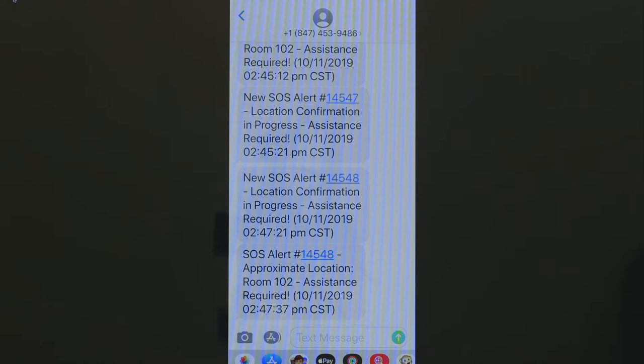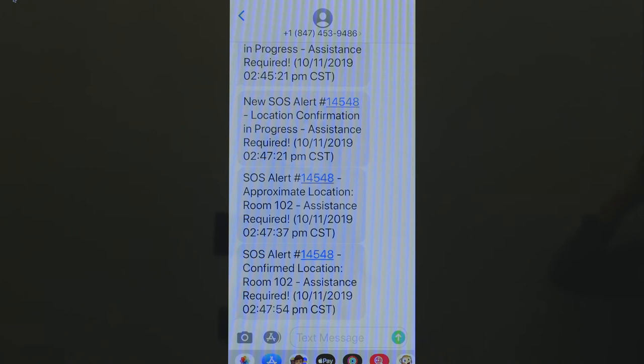If you recall, the hub we're using is labeled room 102. It then says 'confirm location: room 102,' and that updates every 12 seconds or so. If I were to leave here and go to another area, it would come up as an updated location showing whichever room I'm in.